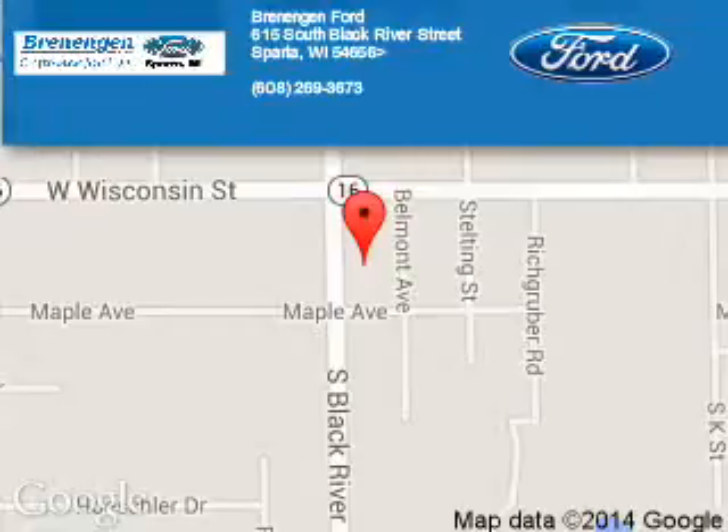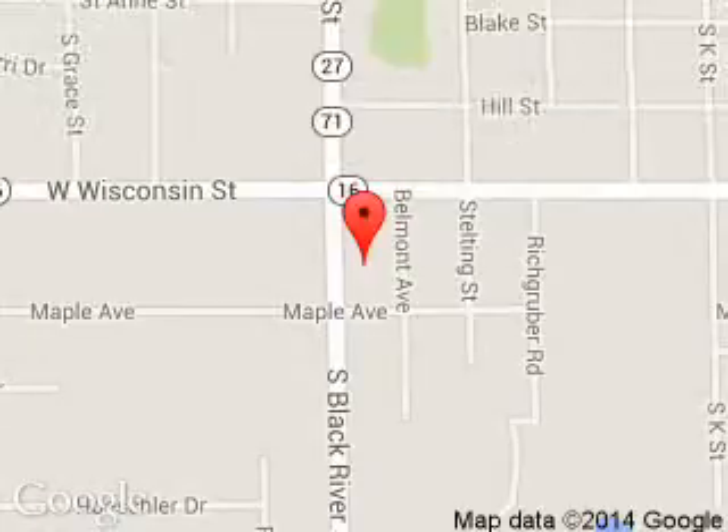Rennigan Ford is dedicated to doing everything possible to ensure that the experience you have selecting your next vehicle is a pleasant one. We are located at 615 South Black River Street, Sparta, Wisconsin 54656.